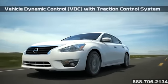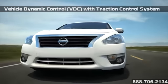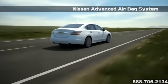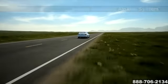Altima's safety technologies provide advanced features like the available blind spot warning, traction control system, vehicle dynamic control, six standard airbags, and more to keep you safe.